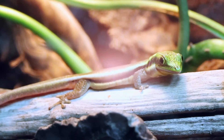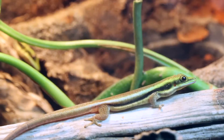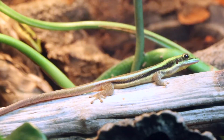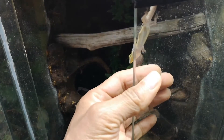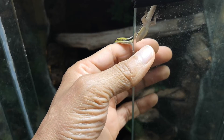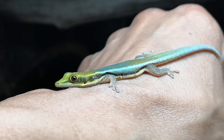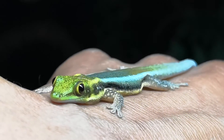Hi everyone, today I wanted to introduce you to a new creature. I've got two neon geckos here that I would love to show you, and it will be the first time I'm doing this. You can tell why these beautiful creatures are called neon geckos. It's simply beautiful.